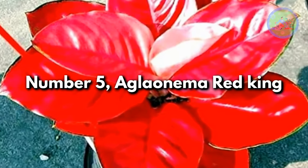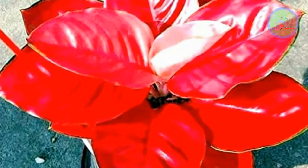Number 5: Aglaonema Red King. This rare new hybrid has striking red or pink tones in the leaves, making it a fun plant that will brighten up any room.